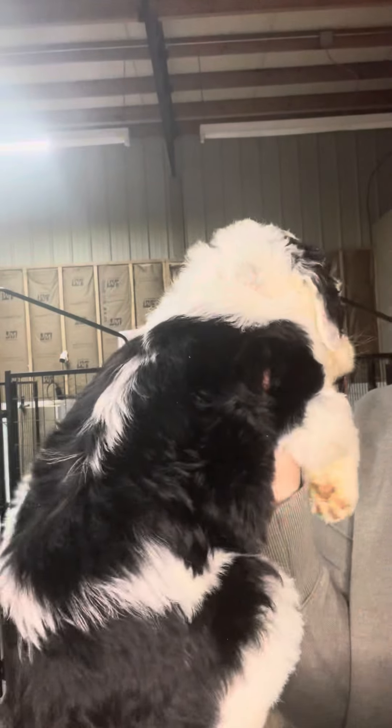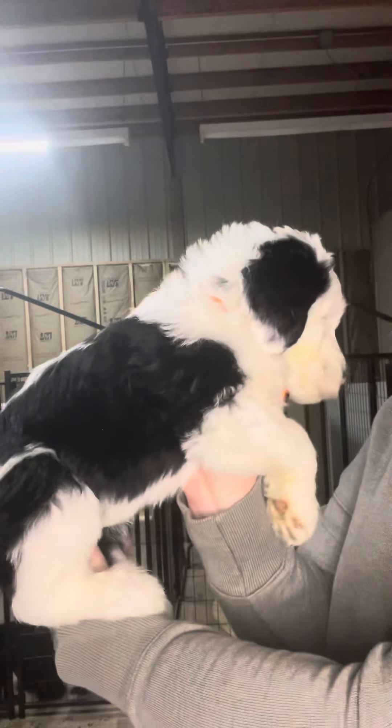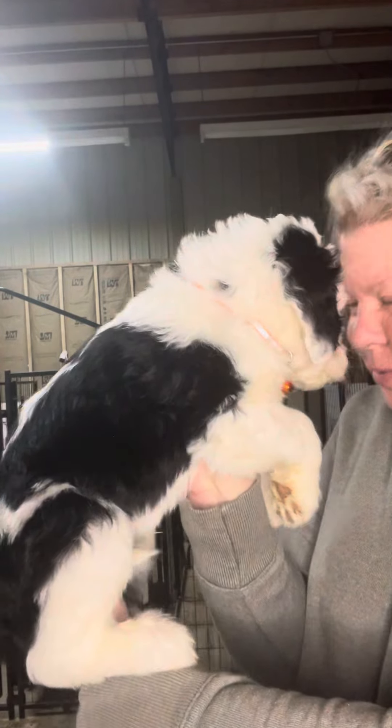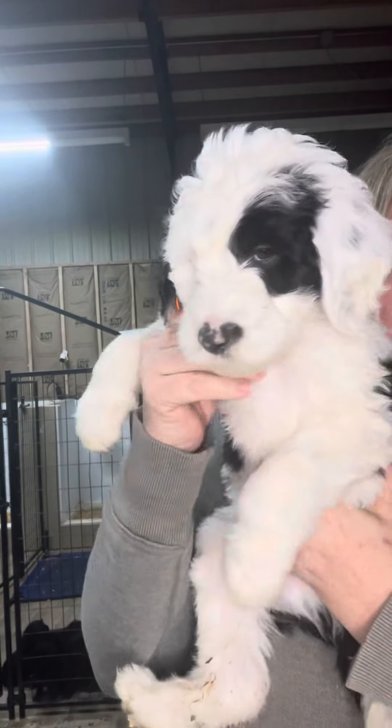Here he is — he's got it all the way around, I love that, and then straight down the back. You're so cute. And then his little belly — he's all white.